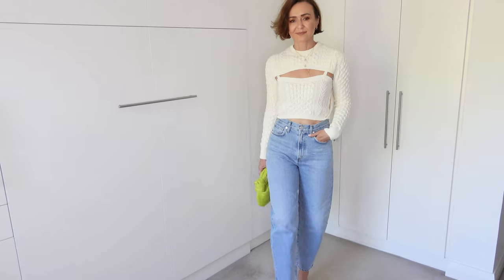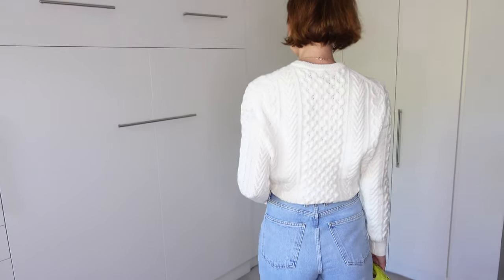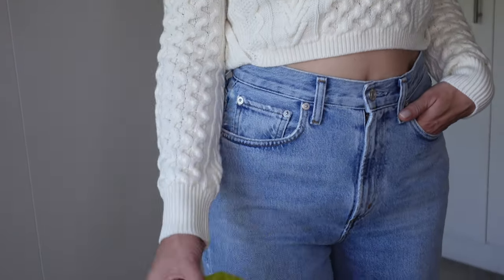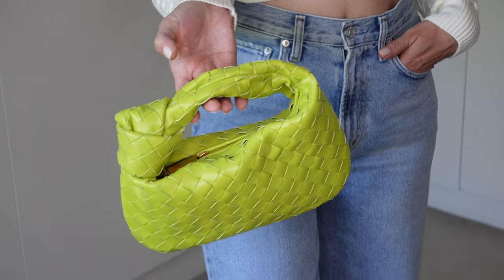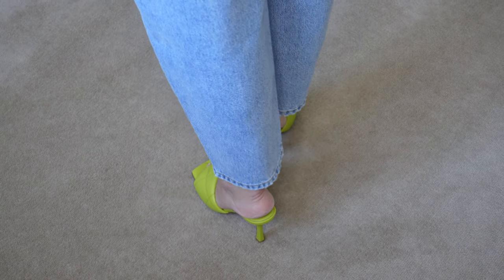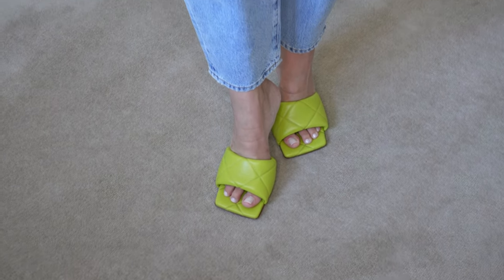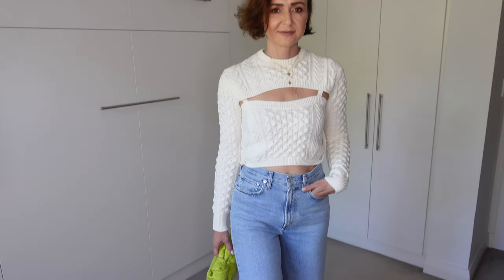In this first outfit I have combined the Goldie denim in size 25 with the Rosalie Ozulin jumper in size small in off-white. For a pop of color I opted for the Bottega Veneta Jody in mini size in the beautiful kiwi color. I paired this outfit with the Bottega Veneta Rubber Lido sandals — these sandals run true to size and the heel is 9 centimeters. As I mentioned, the jumper can be worn in several ways, as shown in these pictures.